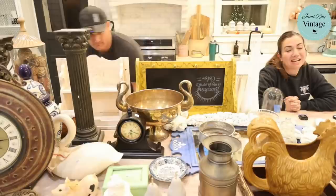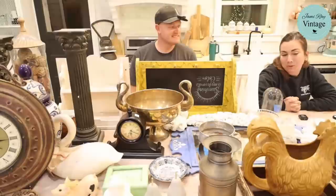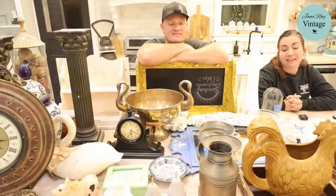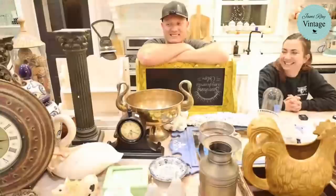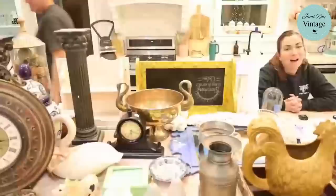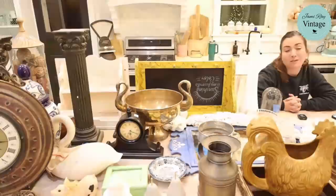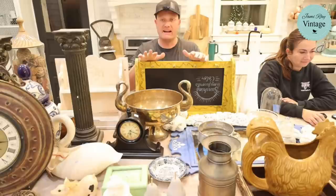Welcome to our Saturday night thrift haul. We go live every Saturday night at 8:30 mountain time and show you junk we purchased, found, or were given — what we paid and what we'll sell it for. We'll also be painting at the end of this video. Paint products are at jamierayvintage.com, and everything available to shop is also listed there under the Saturday thrift haul.